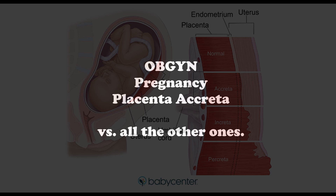Placenta previa clinically is typically diagnosed incidentally on second trimester ultrasound. What you can see is myometrial thinning and also numerous placental lacunae. These placental lacunae are just vascular spaces that are filled with maternal blood.